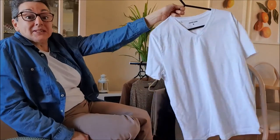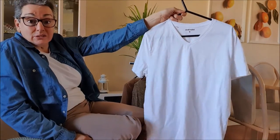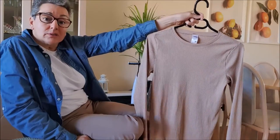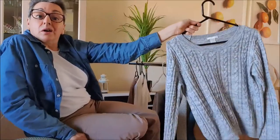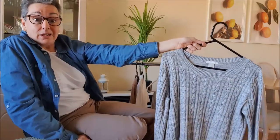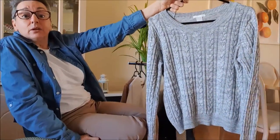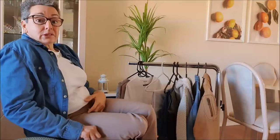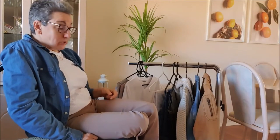Firstly, I have a basic white t-shirt. I then have a camel long sleeve shirt. I then have my long sleeve grey knitted jumper. So that's three of my shirts.